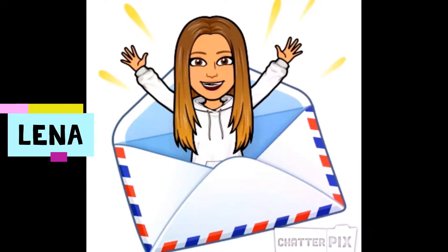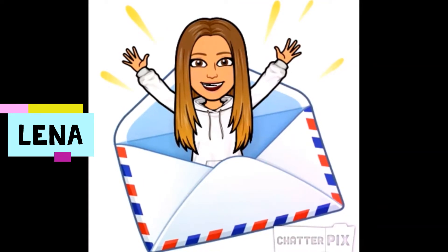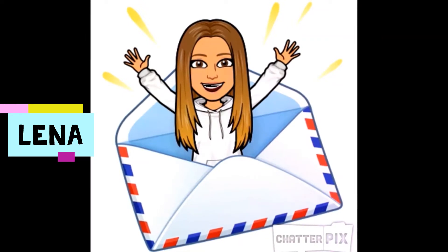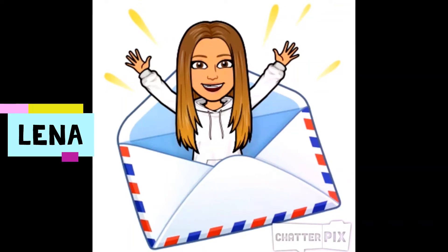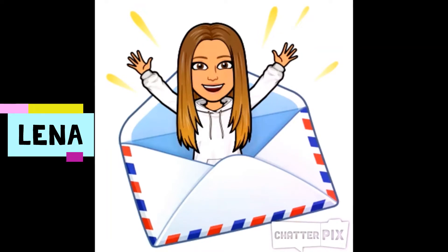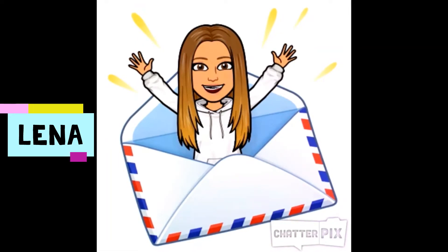I'm Elena and I attend Manus Elementary School. Manus is situated in Split, and Split is situated in the south of Croatia, in Dalmatia. It is the second largest city in Croatia. The city of Split has a population of 170,000 people. It's an important transport hub and tourist center of Dalmatia.